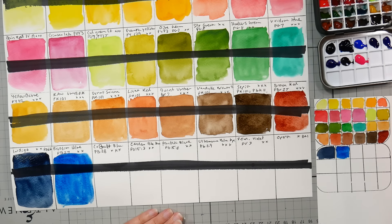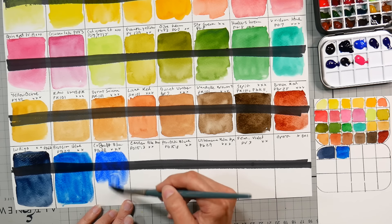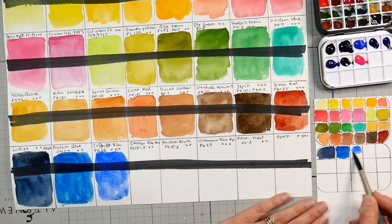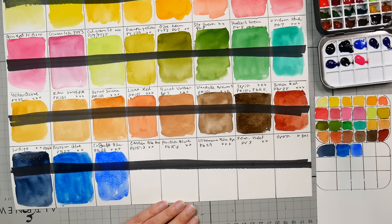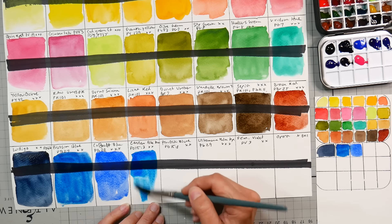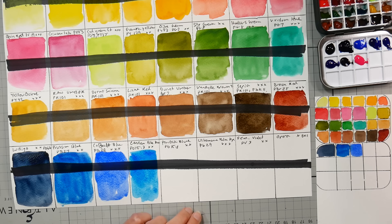Cobalt Blue PB28 — genuine cobalt. Don't spray apply, but don't worry about it too much in other cases. That's a gorgeous color — look at that. Cerulean Blue Hue, which is actually phthalo blue PB15:3. Really really nice color, really good for mixing. Very staining though — don't use it in situations where you want to lift it. Peacock Blue — it's weird that there's both of these because they're going to look very similar.